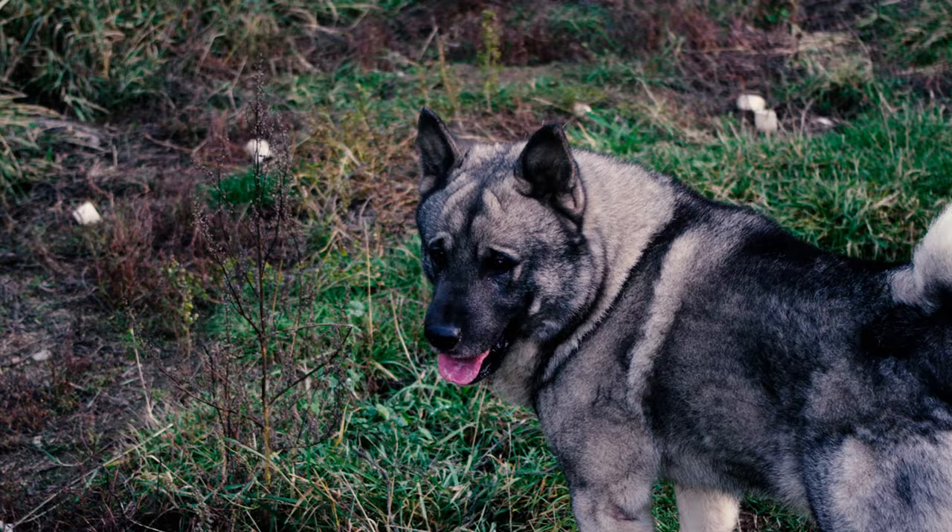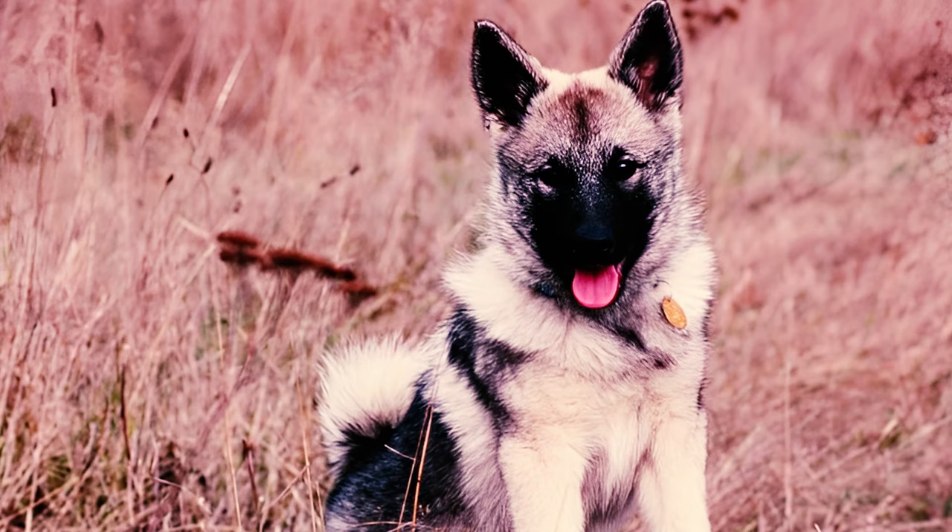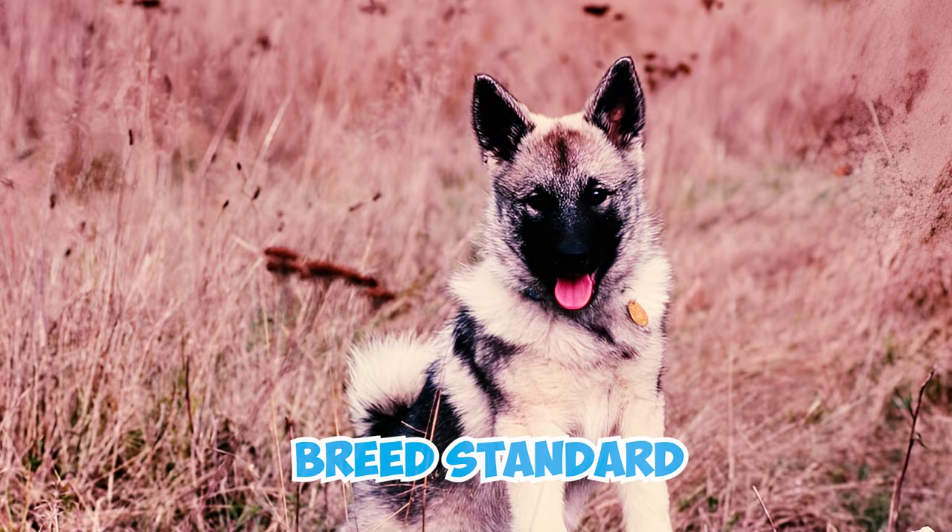The breed gained attention after the Norwegian Hunters Association organized its inaugural dog show in 1877. Following this event, breeders initiated efforts to establish a breed standard, maintain records, and transform the Norwegian Elk Hound into a competitive participant in conformation events.